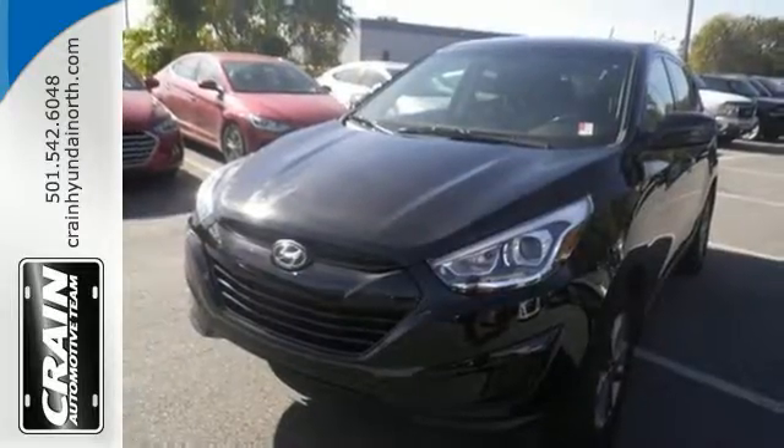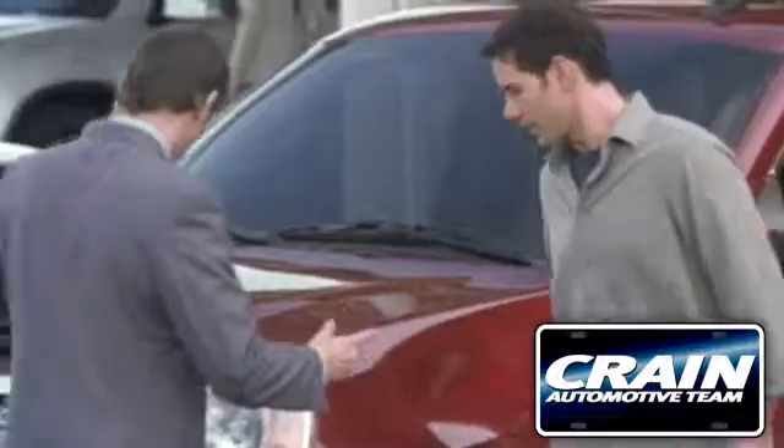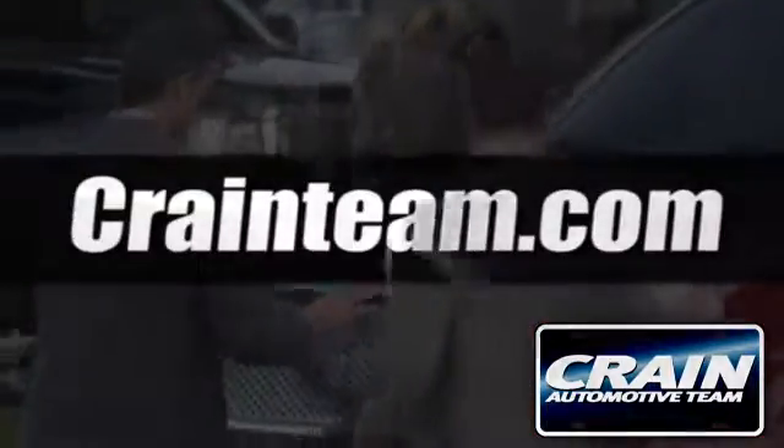Take to the road in this impressive Tucson today. Visit us anytime at craneteam.com.